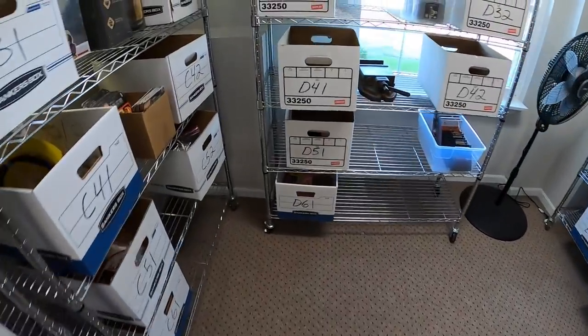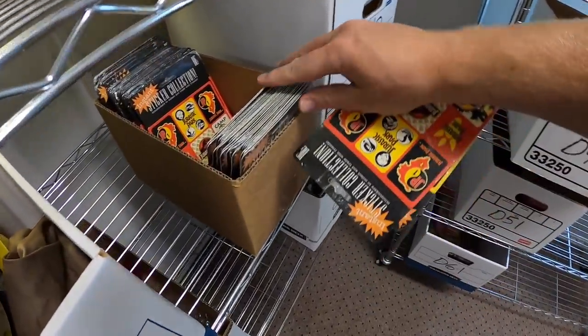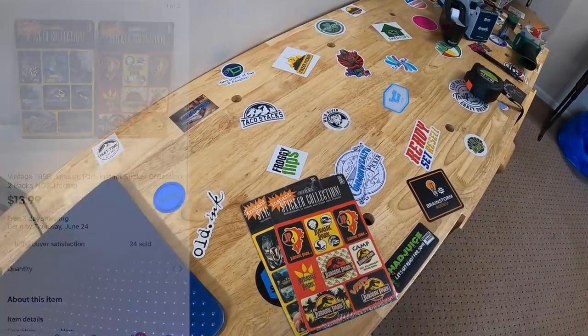Next thing I'm pulling is some Jurassic Park stickers. Seems like pretty much every video I sell some of these. You guys might be getting tired of it, and if you are I apologize because I have a lot left. These two sold for $13.99 with free shipping, going out to a viewer named Cody. Cody, thank you for the support, I hope you like the stickers.